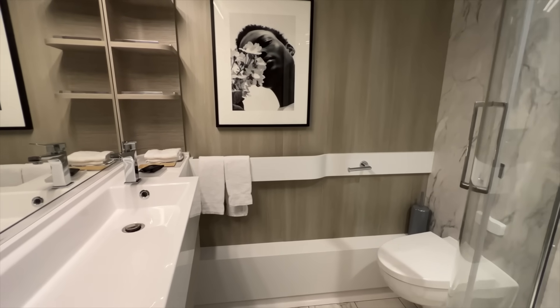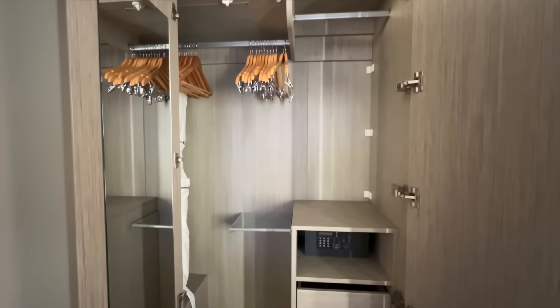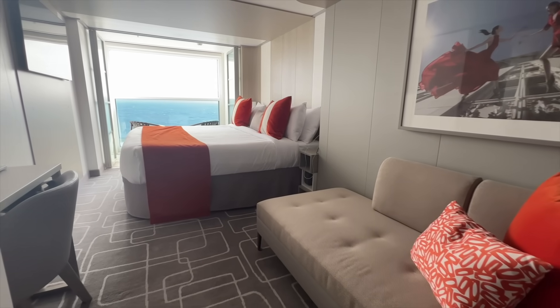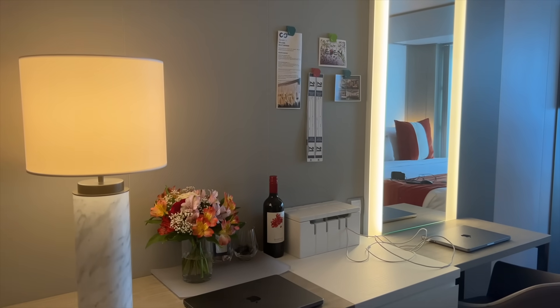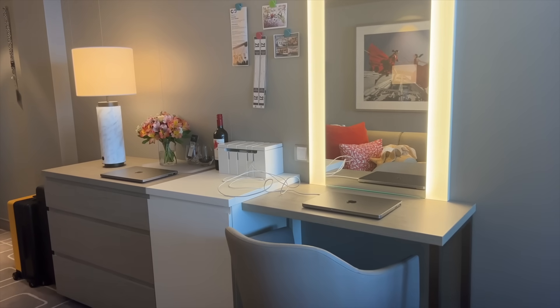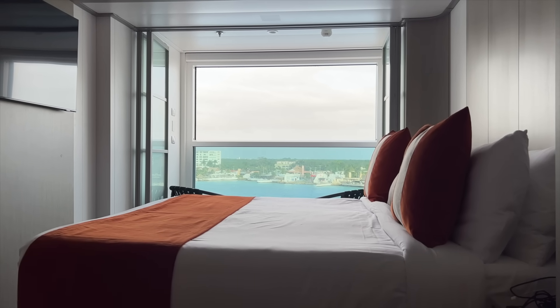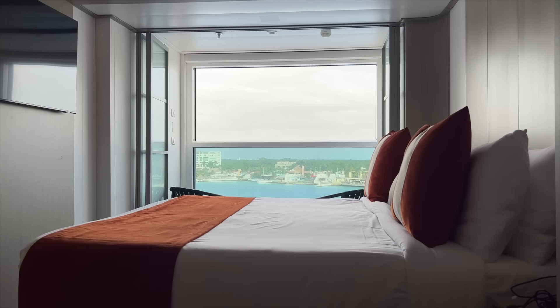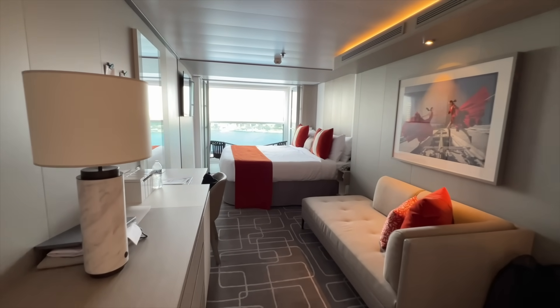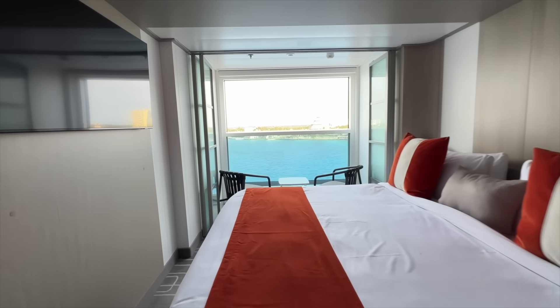The cabin actually felt smaller. As we walked in, we had our bathroom to our right and then right after the bathroom we had a closet, a sofa area, and a little living space. Right across from the sofa we had our desk area with a set of three drawers, a little mini fridge, a desk, and a mirror. Then we had our bed which seemed to almost block the beautiful view, as we could see the full floor-to-ceiling windows in the infinite veranda section.